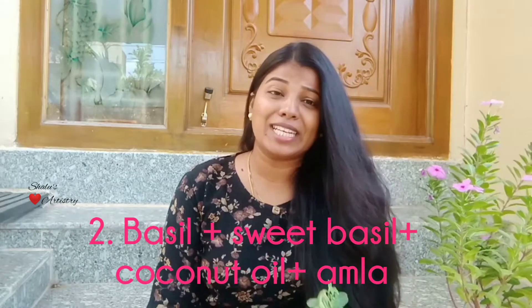Next is basil. Basil has antioxidants, antibacterial properties, and anti-inflammatory properties. So if you have any infection on your scalp it's going to help you a lot. Other than that it also has anti-fungal properties, so it's a great remedy for controlling dandruff.